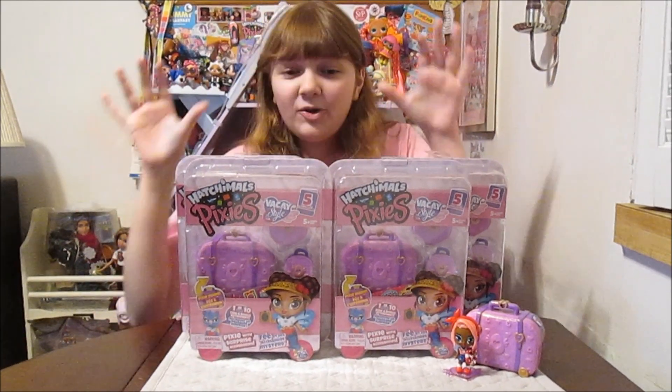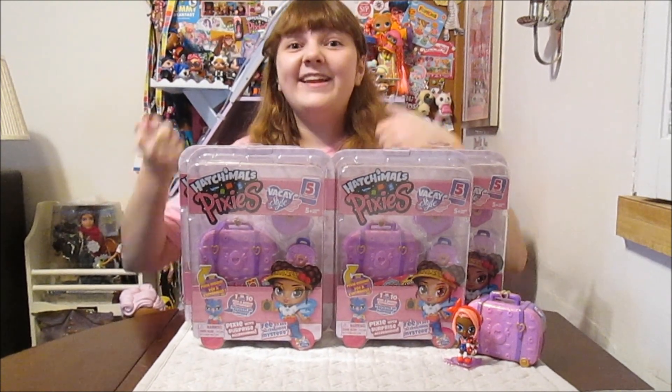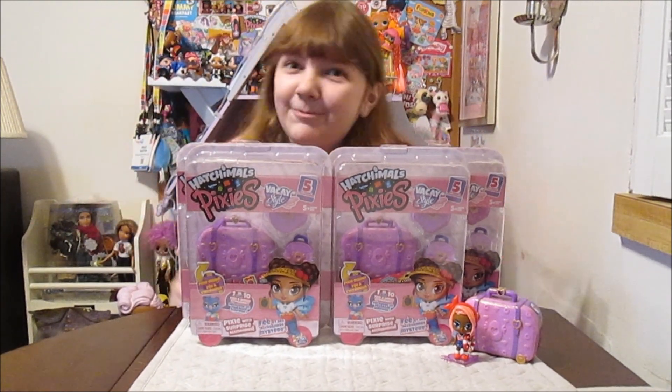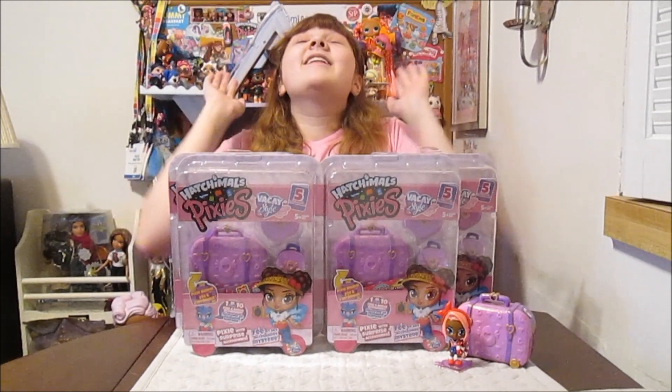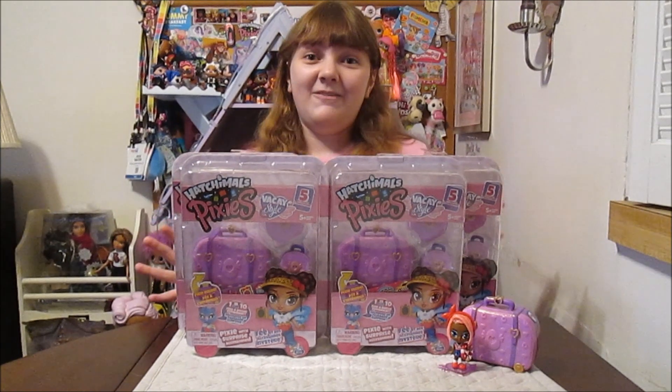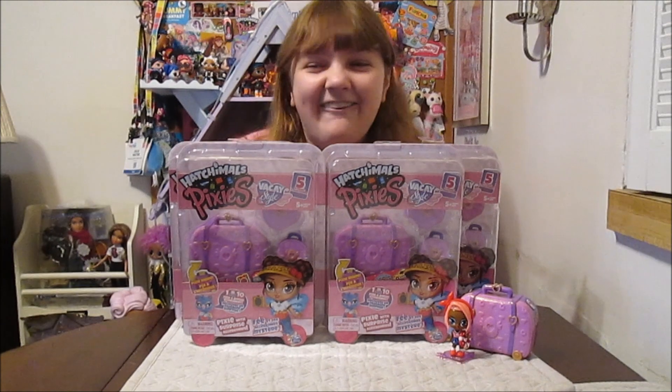Hi everyone, it's Spinanna and today I am super excited to open up and review four of the new Hatchables Pixies Vacay Style Purple Passport Series. Yes, we're so excited to have these. We want to say a big thanks - thank you so much Spin Master for sending these over for us to unbox and review. I'm so excited, I can't wait.